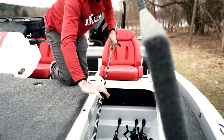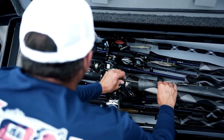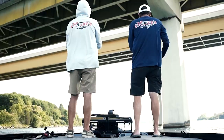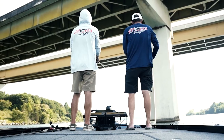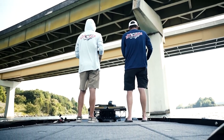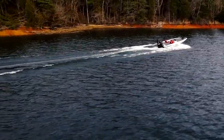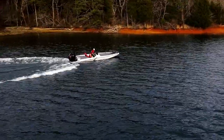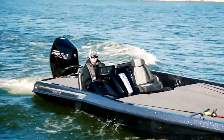Our rod locker can store a staggering 36 rods measuring nine foot eight inches. If that isn't enough, our fishing deck is the largest in the industry. Finally, to protect your equipment, the tall gutter system protects our waterproof hatches from the wettest climates. Rest assured, the days of water spilling into your rear mechanical hatches are over.